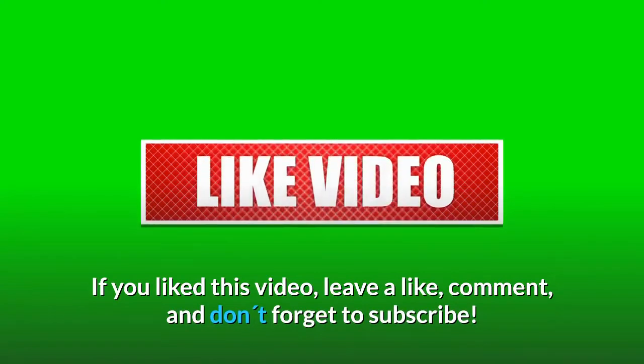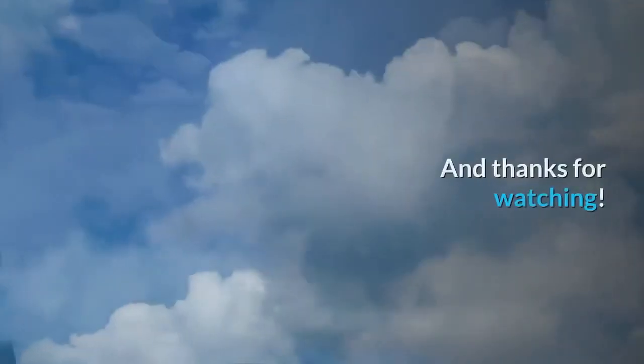If you liked this video, leave a like, comment, and don't forget to subscribe. Thanks for watching.